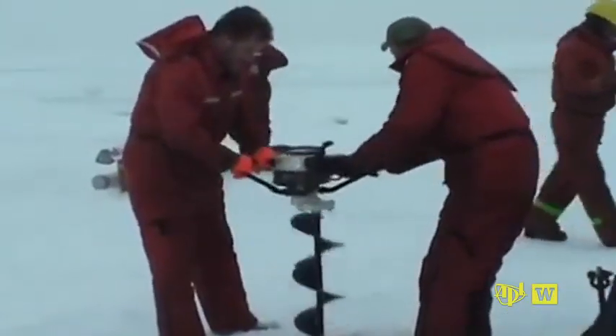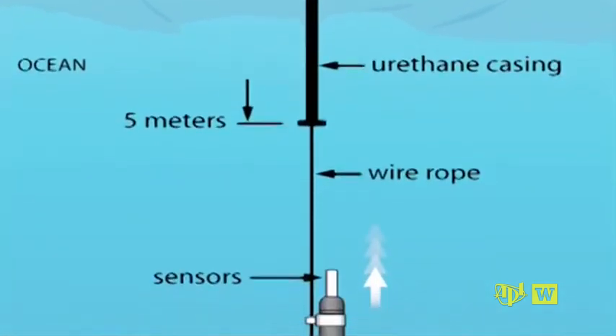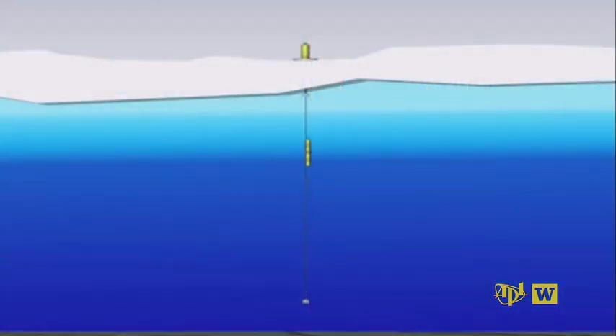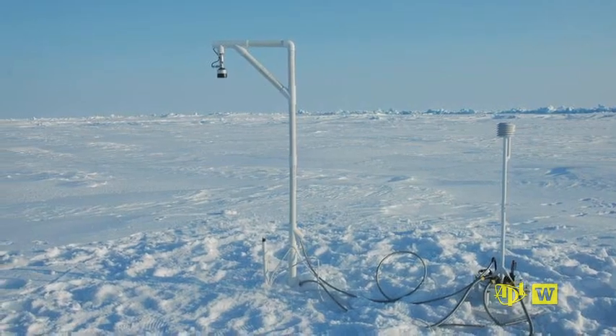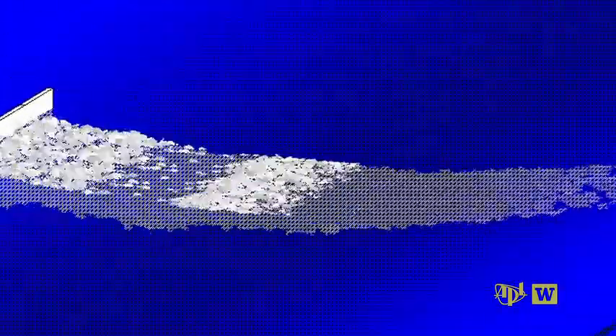Woods Hole was responsible for the isosetic profilers — a profiling instrument that sits on the ice and has a little crawler that goes up and down a line in the water below. The British Antarctic Survey, the Scottish Association for Marine Science, and a laboratory in Villefranche were responsible for what we call ice mass balance buoys, which measure the thickness of the snow and ice and temperature of the various processes responsible for melting. These are used to look at the motion of the ice, which tells us how waves are impacting it.